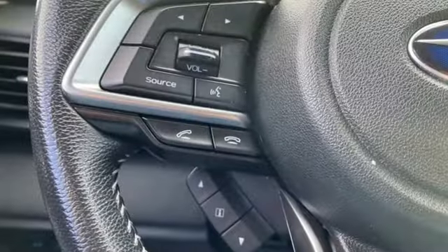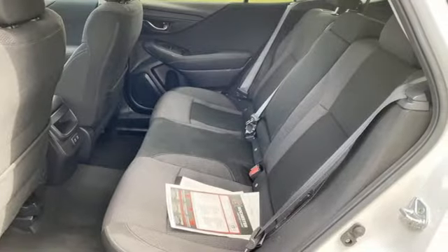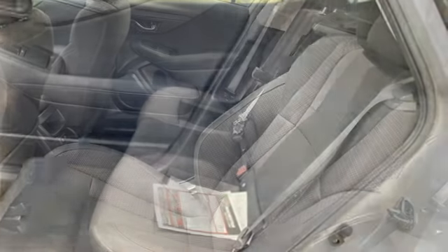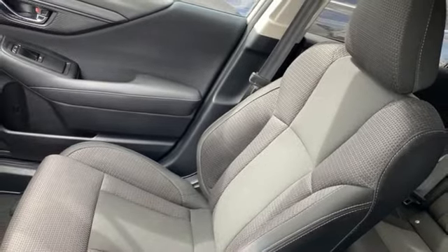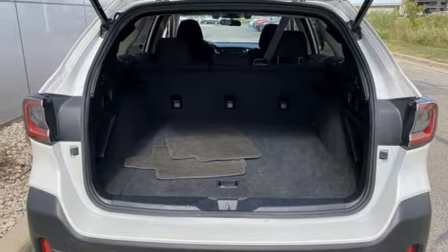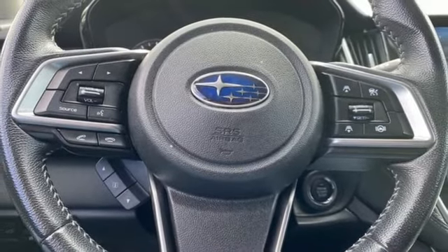Doors and push button start proximity key. Dual zone climate control. Streaming audio. H4 engine. Voice activated climate controls. Wireless phone connectivity. External memory control. Hands free lift gate. Four wheel drive. And integrated navigation system with voice activation.